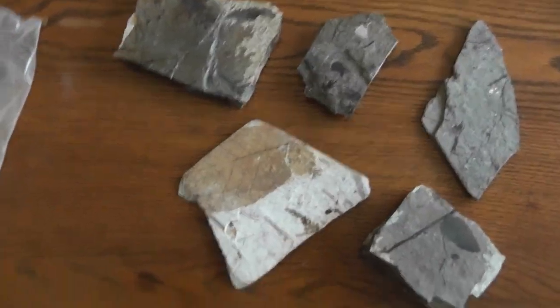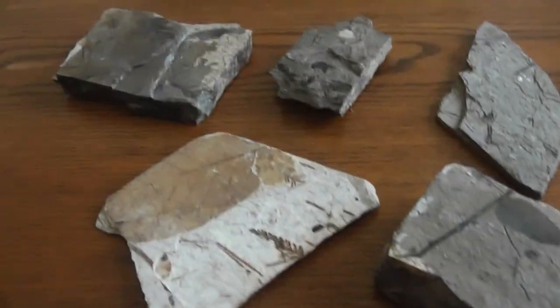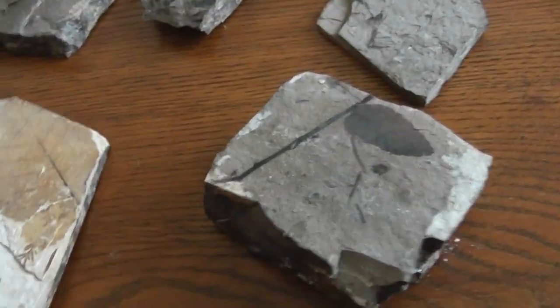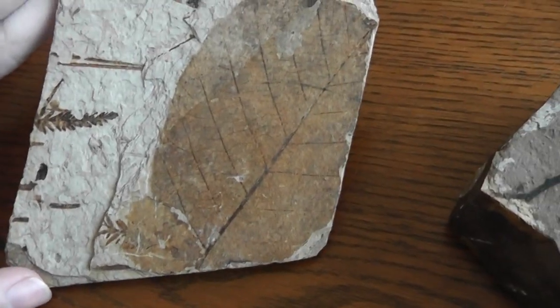Hey everyone, it's Brennan the Paleodude here with another video. I recently just picked up some fossils that I won at an auction on Facebook, and these guys are from the Maccabee Fossil Site, a fossil site here in British Columbia.